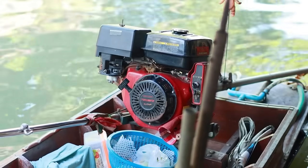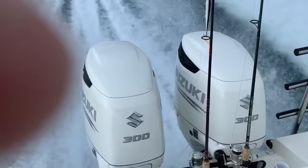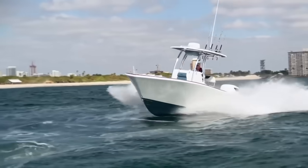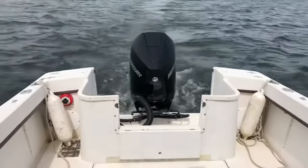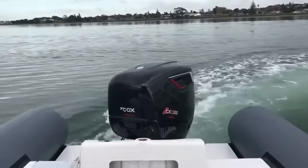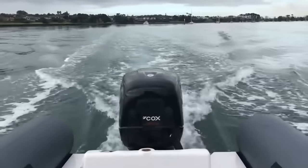Let's break it down with numbers. A 300-horsepower gasoline outboard offers higher RPM, faster acceleration, but lower torque. A 300-horsepower diesel outboard has lower RPM and slower acceleration, but nearly double the torque. The average gasoline outboard makes around 400 Nm of torque at peak power, while the Cox CXO 300 diesel makes 650 Nm at just 3,000 RPM — a massive difference in pulling force.